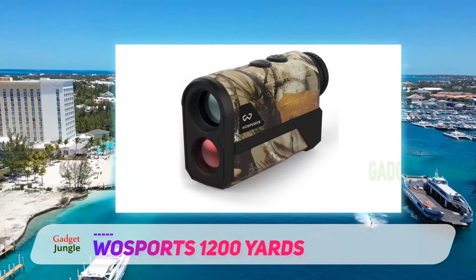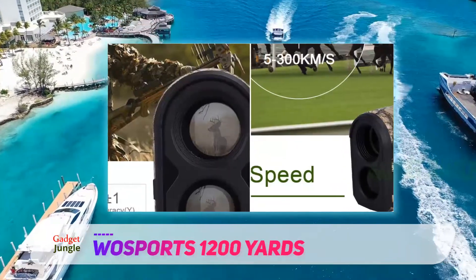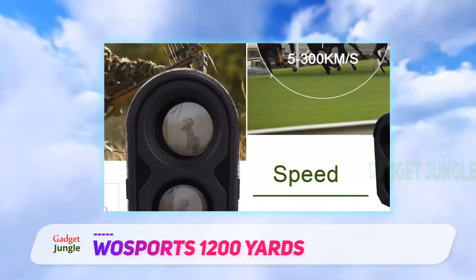When used from 300 yards or less, the margin of error in the view is 0.5 yards or less, and anything over 300 up to 1000 yards is 1 yard or less.